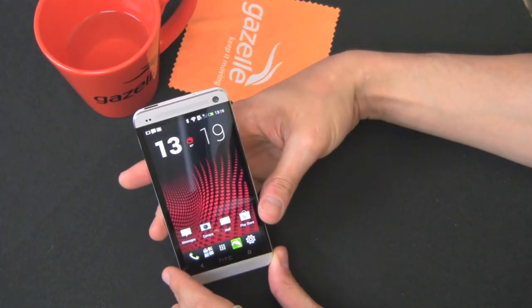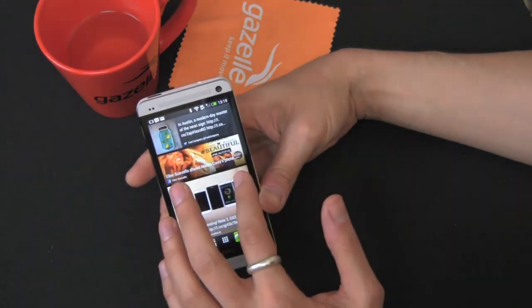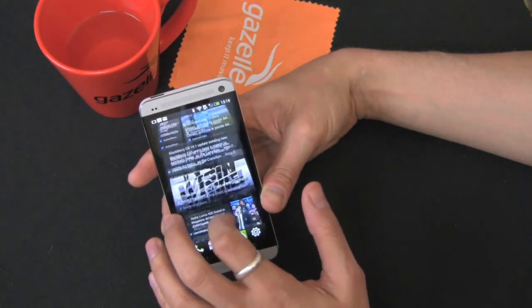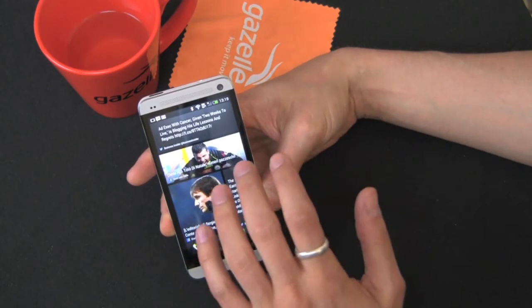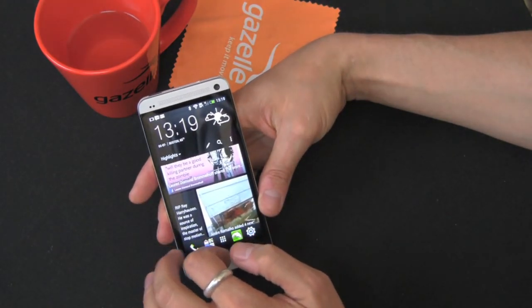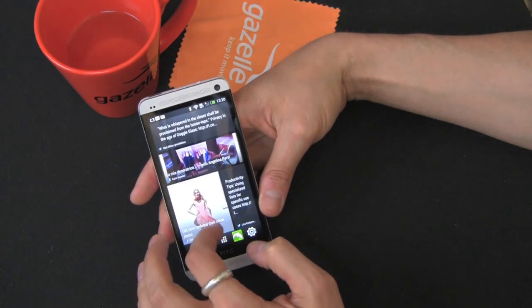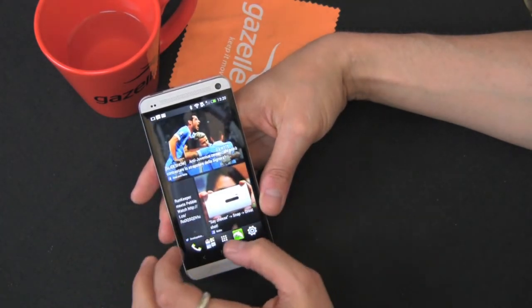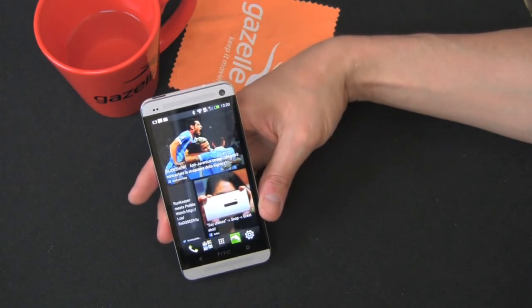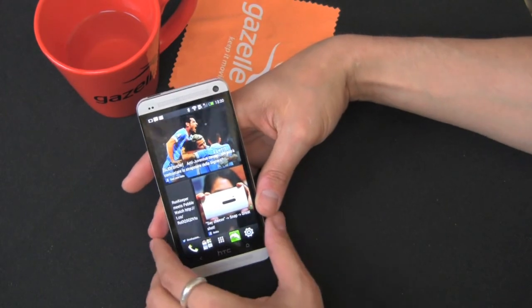In terms of software, Android 4.1.2 runs under HTC Sense 5.0. The headline Sense feature is BlinkFeed — a Flipboard-style aggregator of your social media, calendar, and gallery content all in one stream. At first I hated it, but now I check it periodically; it's like Pulse and Flipboard combined with a really clean UI. My only complaint is that you can't remove it — I just moved it to the far-left screen.